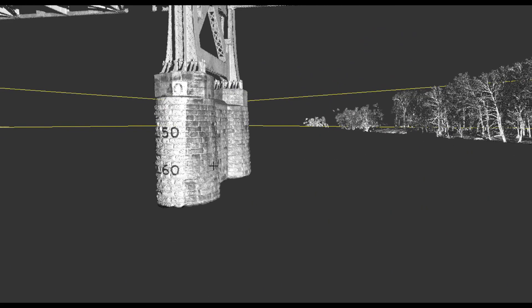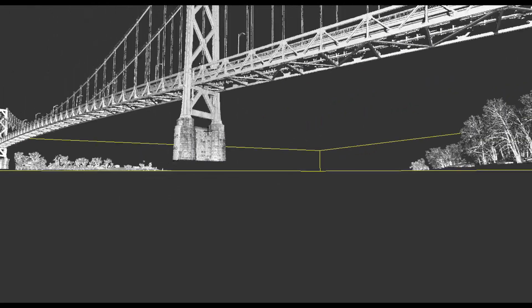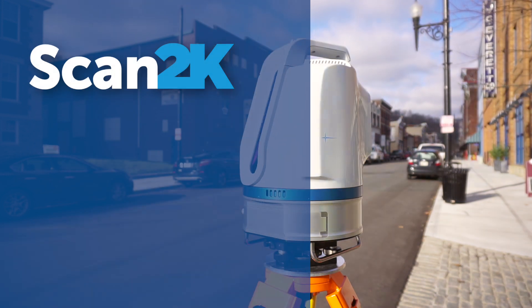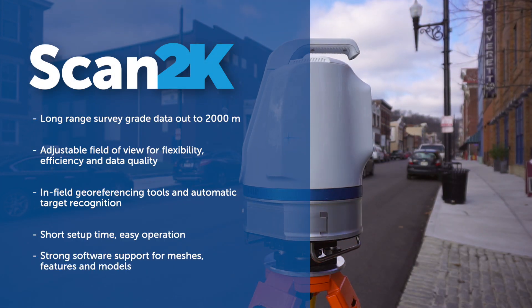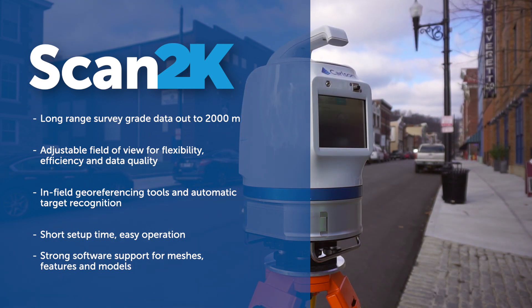Additionally, Carlson Software provides you with the tools to view and inspect data, ensuring that your scan coverage is complete and accurate. Whether on a tripod, vehicle, or moving platform, the outstanding performance makes Scan2K the most versatile terrestrial scanner on the market.